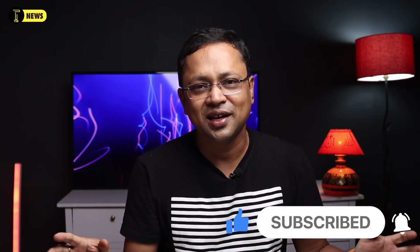Subscribe to our channel. Please don't forget to like this video.